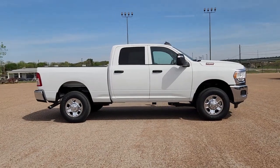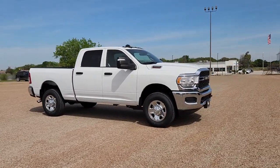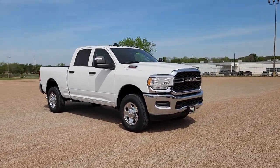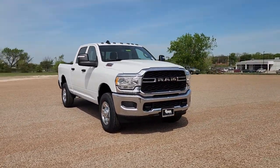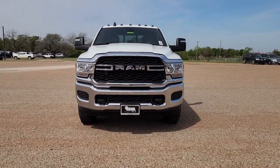You'll have love at first sight with the 2023 Ram 2500. The Ram 2500 delivers heavy-duty capability, sophisticated style, rugged strength, and technology that keeps you safe and connected.